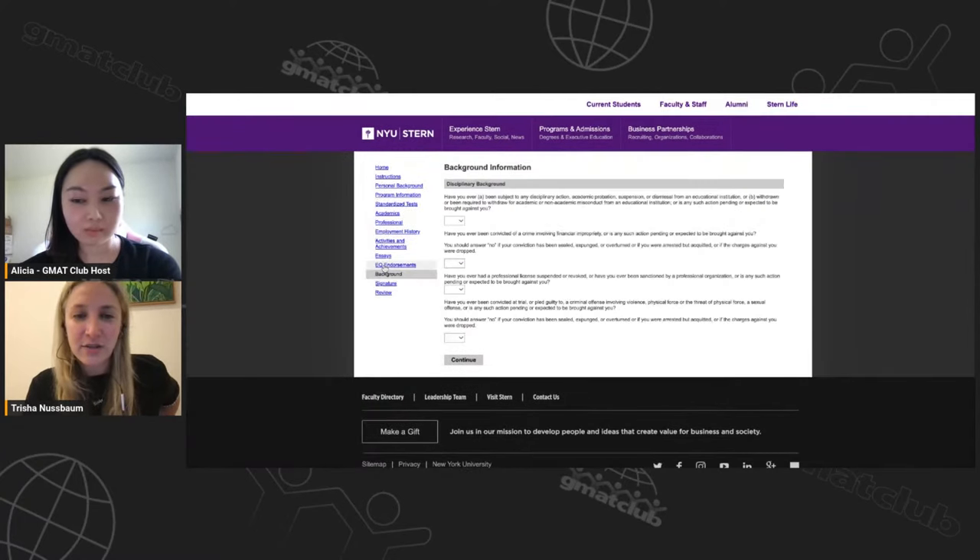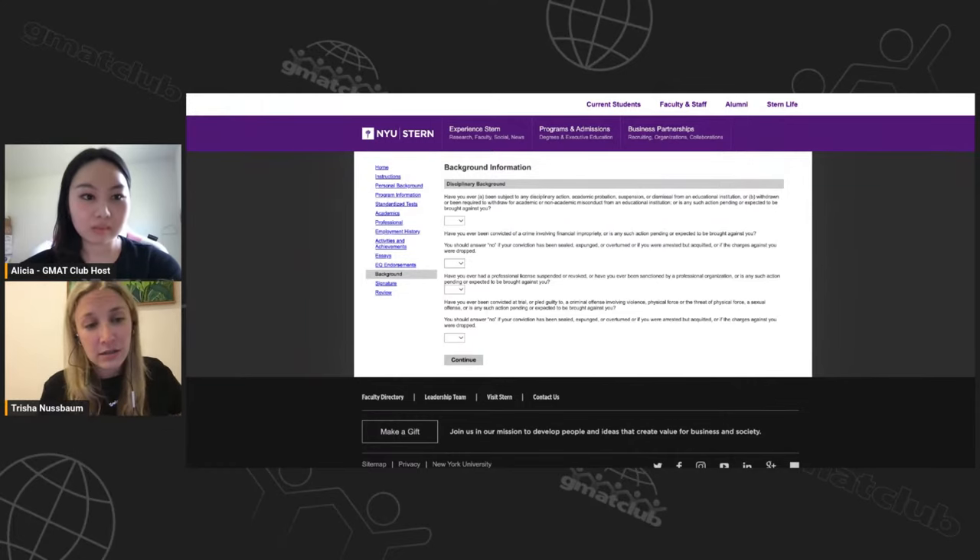Then there's the background section — disciplinary actions, academic issues, criminal matters. Be honest here; read it carefully. If you're working with a coach, you can discuss it with them. This can also be addressed in the optional essay or by reaching out to the school depending on your circumstances. You have to be honest because remember, there is a background check — they will find out regardless of whether you disclose it here.